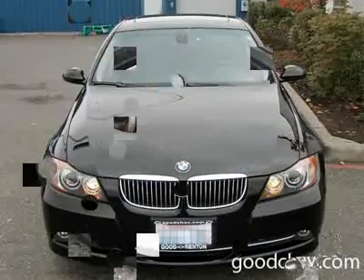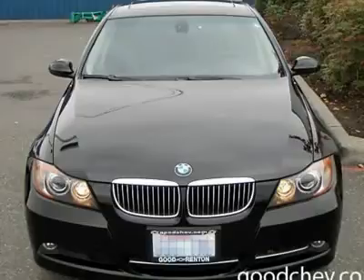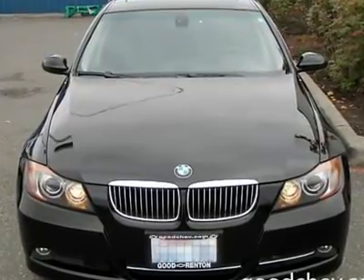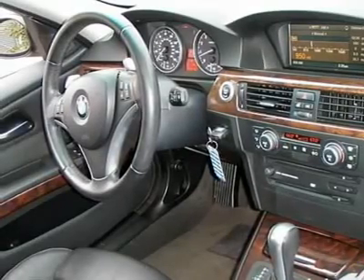Climate control, dual-zone A/C, rear A/C, rear seat heat ducts, rear defrost, AM/FM stereo, CD player, premium sound system, MP3 player.